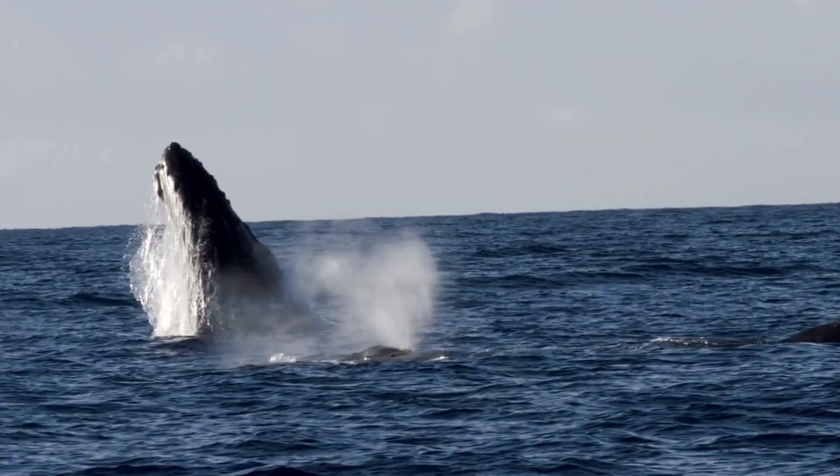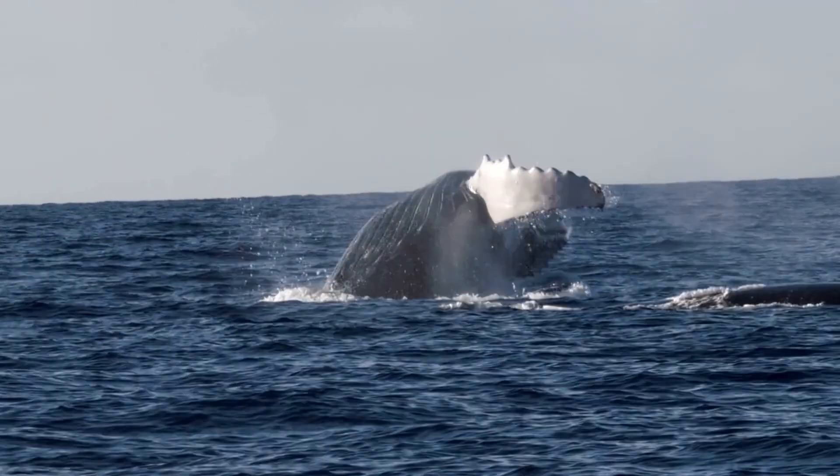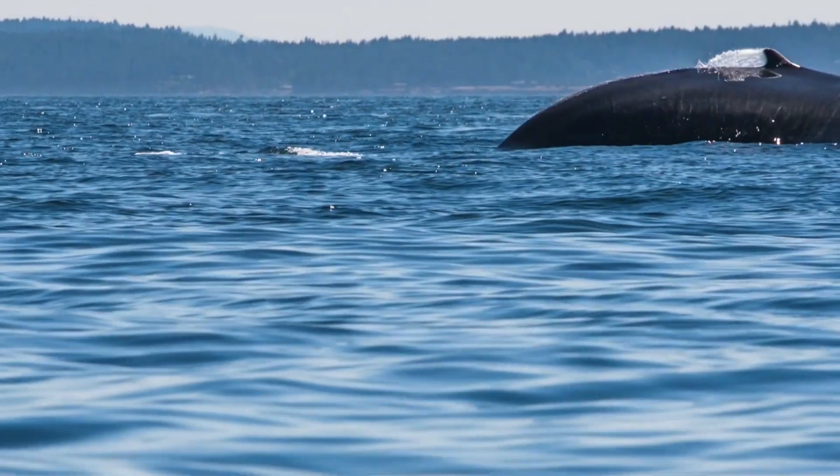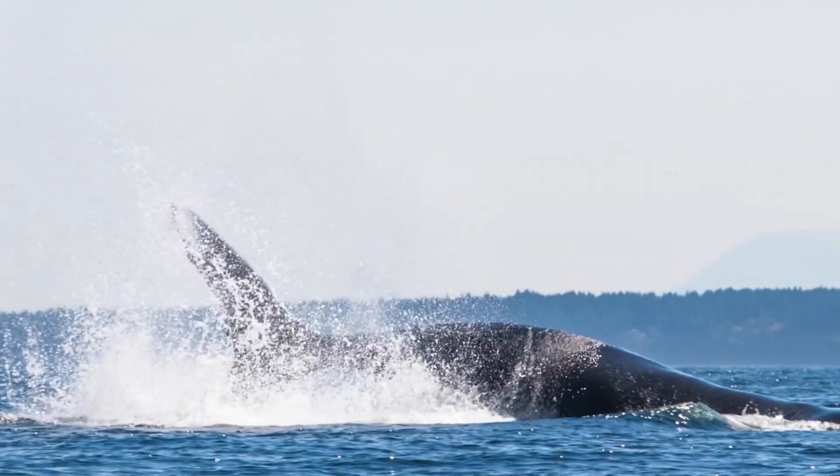First, there's breaching — that spectacular move where whales launch themselves completely out of the water before crashing back down with a massive splash. You've probably seen this in videos, but it's not just for show. It can shake loose some of those stubborn barnacles.